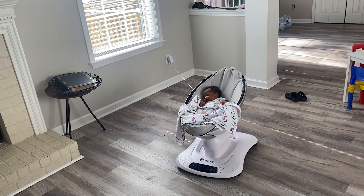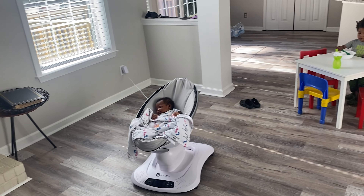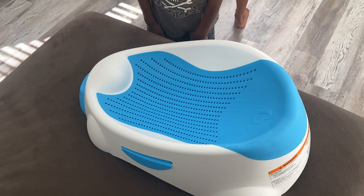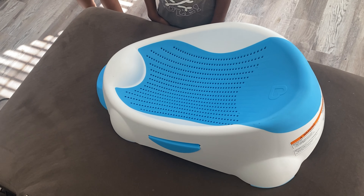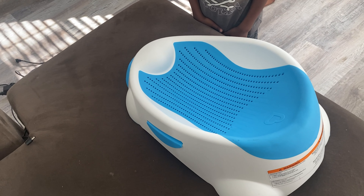Another must-have I forgot to mention — a swing. A gentle swing is the best because the hard-rocking ones are too much for a newborn. I love this mamaRoo motion one from 4moms. I got it at Kid to Kid for about a hundred dollars — I never buy anything brand new; this is my fifth. Also the baby tub — once the umbilical cord falls off you can use a baby tub. I love this one, it works great.